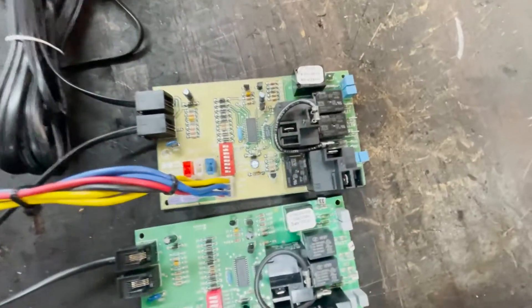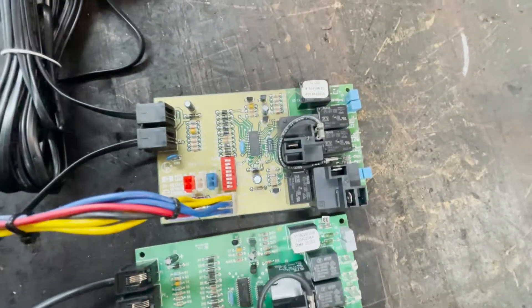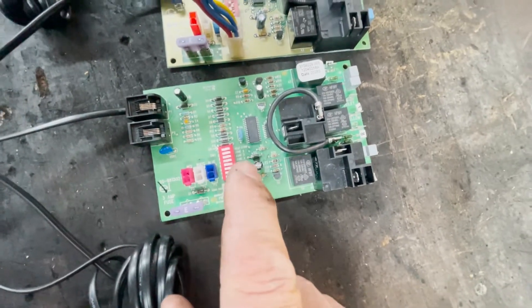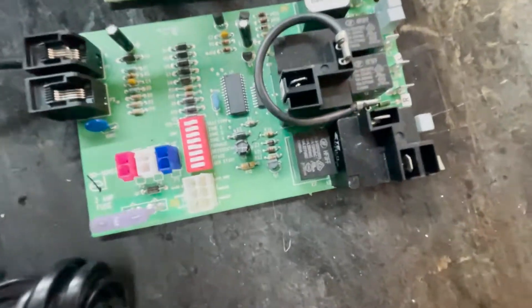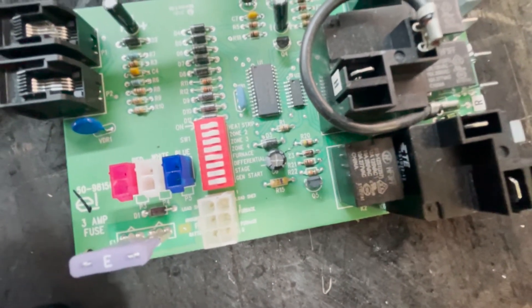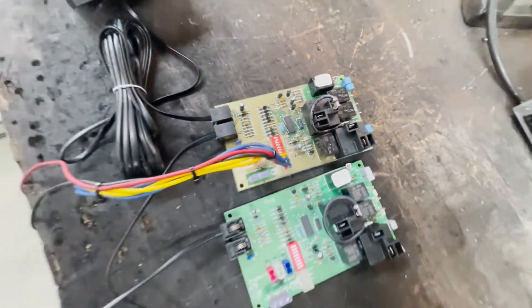As you can see on this first one right here, if you can see the dip switches right there, this one's actually set up on zone two, and this one's set up on zone one — which, if you look at those real closely, they're not even set. So if it doesn't have zone one set, then it's obviously in zone one because it doesn't have a setting. This one here says zone two, so we should have zone one and zone two.